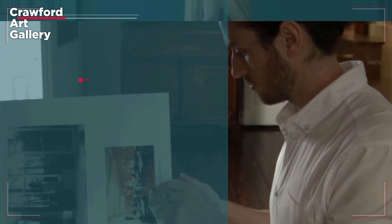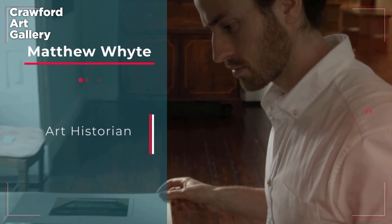I'm Matthew White, an art historian specialising in sculpture and a facilitator here at the Crawford Art Gallery in Cork.